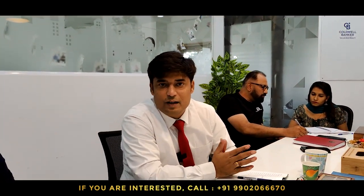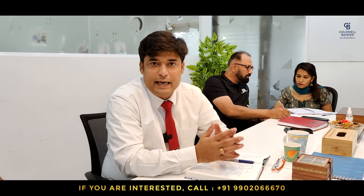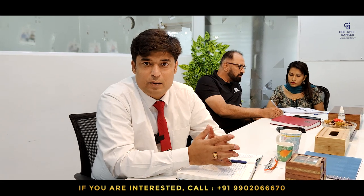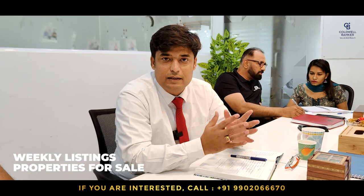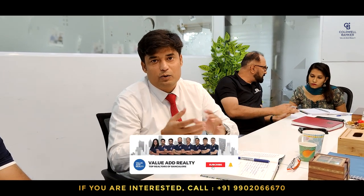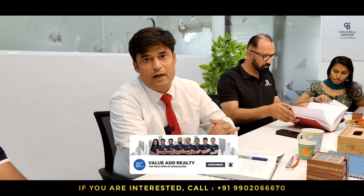Hello viewers, welcome to another brand new video from Value Add Reality. We are Bangalore's top most preferred real estate agents. We help people buy and sell premium and luxury properties across Bangalore. Today we are in our office conference room discussing various listings and requirements of our clients. If you are new here, I recommend you subscribe by clicking the subscribe button and tap the bell icon so we can notify you whenever we post such exciting videos.